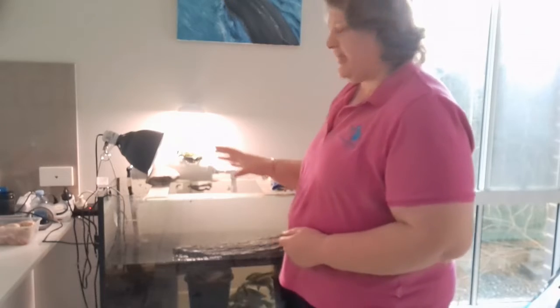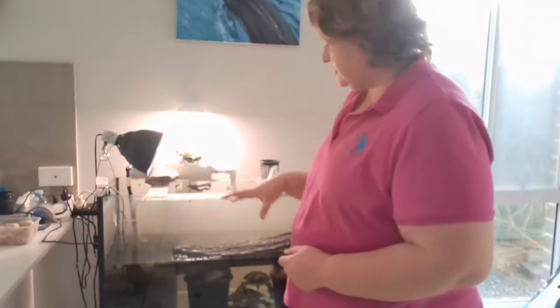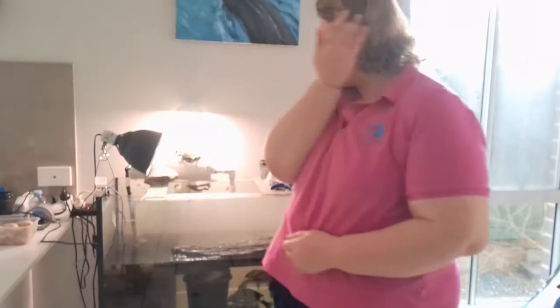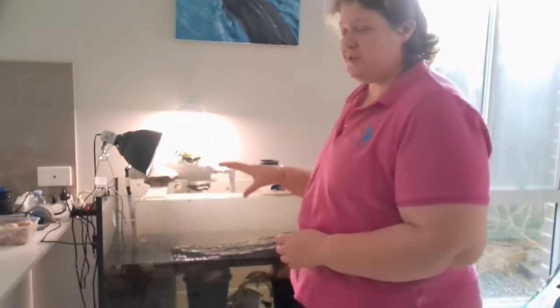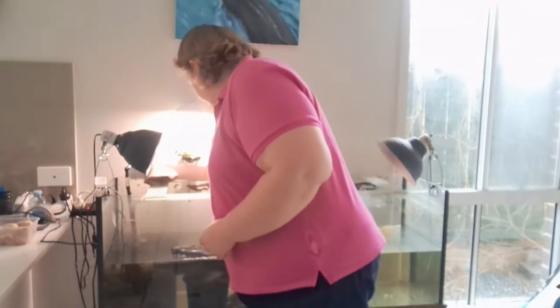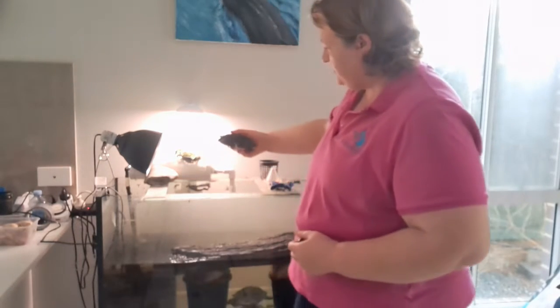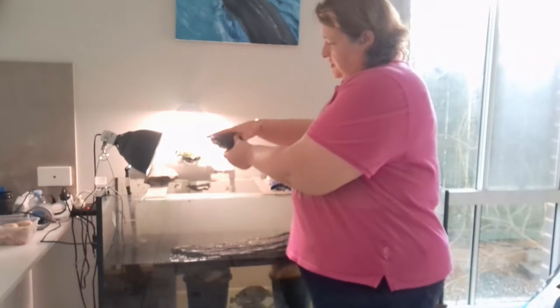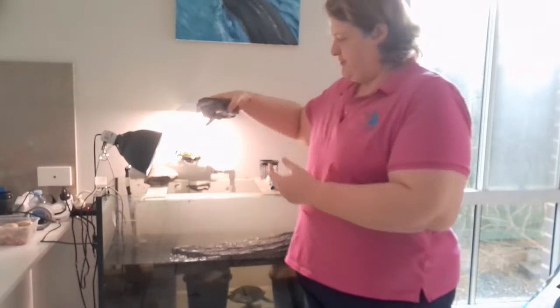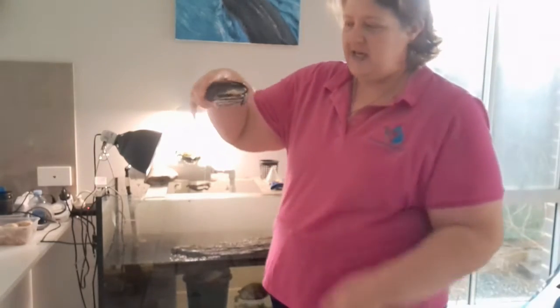I just wanted to address the whole reptiles and turtles having salmonella and is it safe to have them as an aquaponics section. My videos were mostly trying to give you information about aquariums, but I was using my turtle tank as an example and someone pointed out: do they have salmonella? The answer is yes — turtles like this boy do have salmonella in their gut.